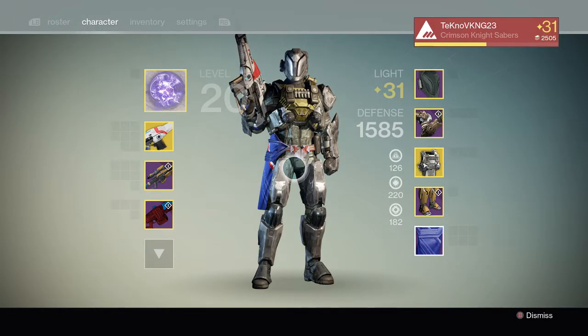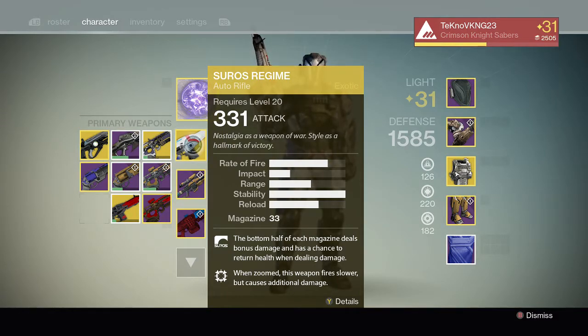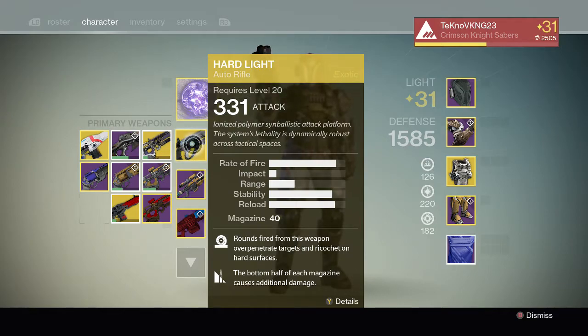I'm going into my menu on Destiny — here's my Titan. Looking at primary weapons, you can see I've got eight of the nine slots full. Now I'm over on my computer on Bungie.net; I went into my profile, selected my Titan, and clicked over to the Gear tab. I'm going to select Hard Light and click Equip — and look at that, it put the Hard Light right into my primary weapon slot.